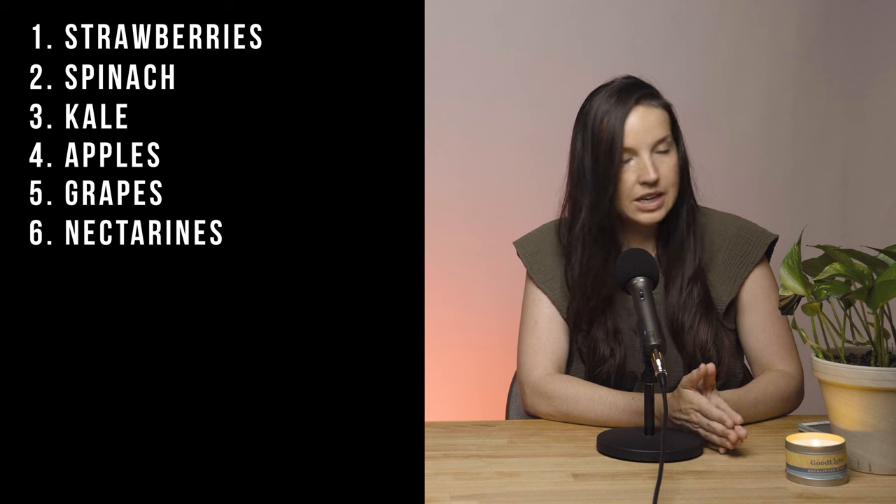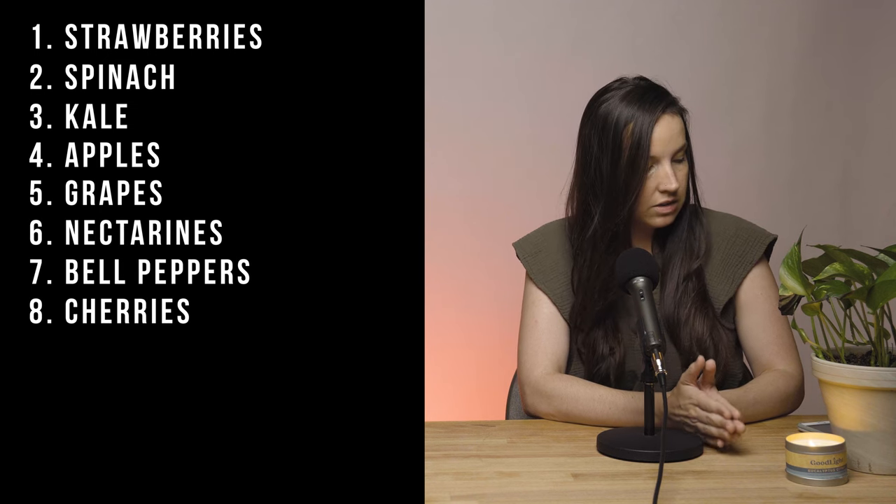So that's a list of 12 items — ones that you want to buy organic. We'll put that list in the description, but to read out just a few: strawberries, spinach, kale, apples, grapes, nectarines, bell peppers, cherries, peaches, pears, and tomatoes. Yeah, basically all my favorites.